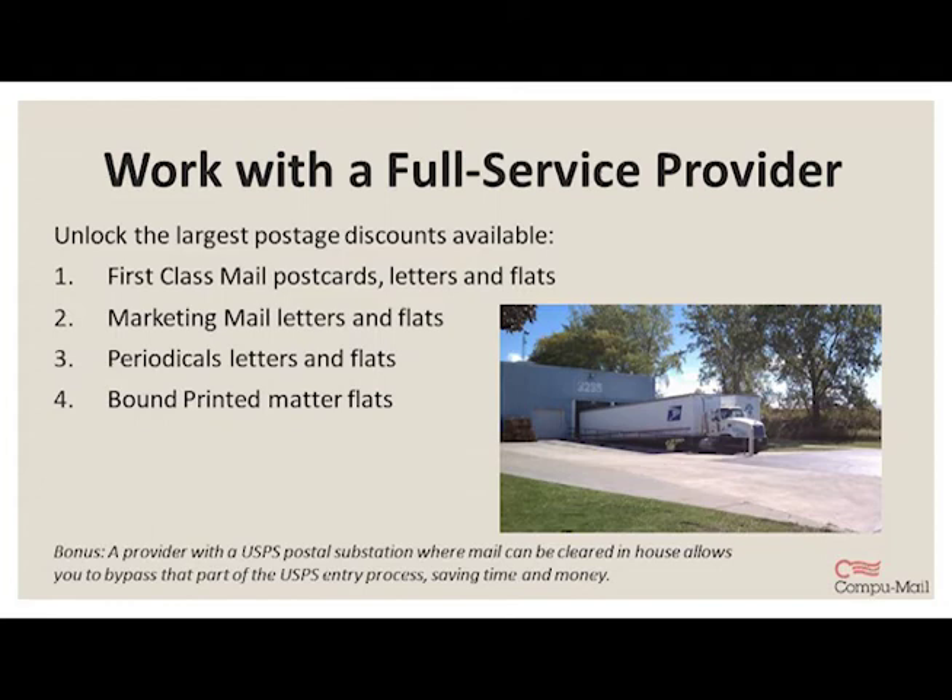We're also authorized for mail anywhere, meaning we can mail on a client's permit no matter where it is from our local Business Mail Entry Unit, or BMEU. Without mail anywhere, mailing on a client permit means freight costs to enter the mail at the same facility where the permit resides. Postage is never marked up, so the savings that come from the post office go directly to you. We also have a postal substation here, which results in added savings as you skip that step when the mail is brought to the BMEU.